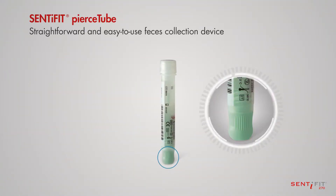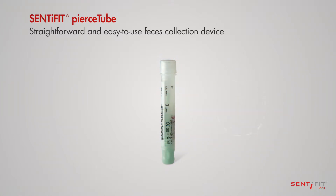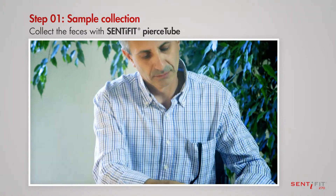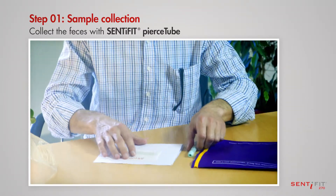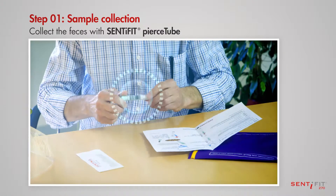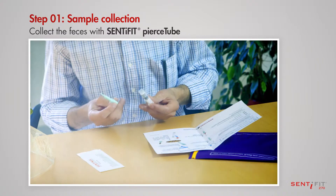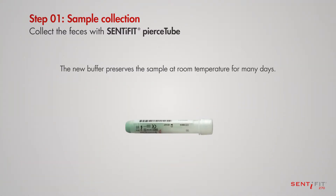Centifit Pierce Tube: a straightforward and easy to use feces collection device. The enclosed leaflet explains in a few steps how to complete the sample collection. Unscrew the green cap and collect the sample with the attached stick. Screw the cap back on to seal and store at the indicated temperature.